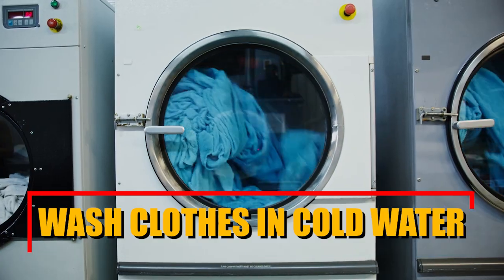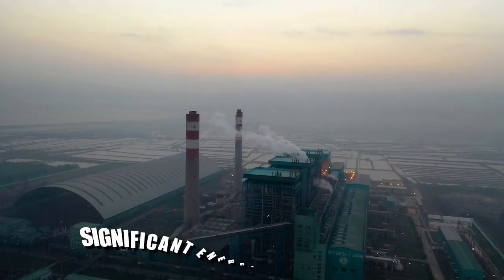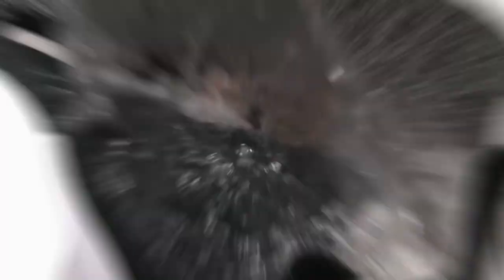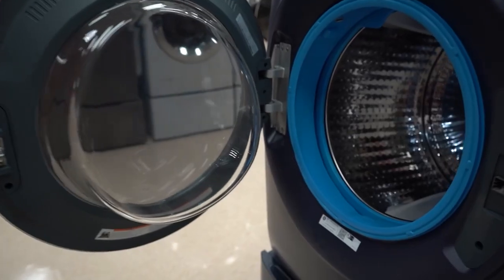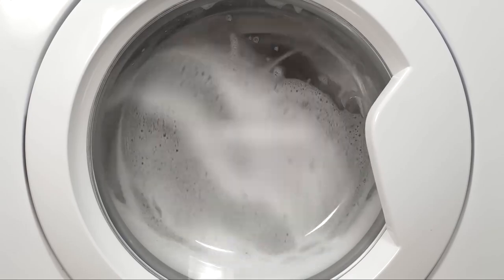Wash clothes in cold water. Opting to wash your clothes in cold water instead of hot or warm water can lead to significant energy and cost savings. Most modern detergents are formulated to work effectively in cold water, ensuring clean and fresh laundry while conserving energy. Reserve hot water for heavily soiled items or when cold water may not suffice.